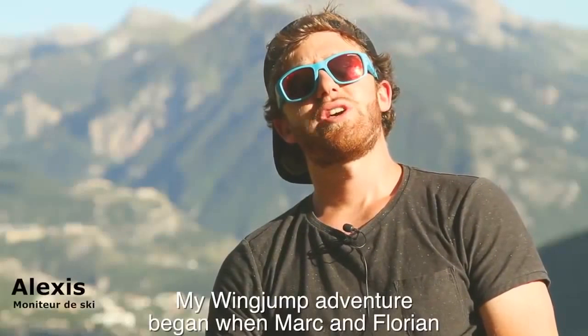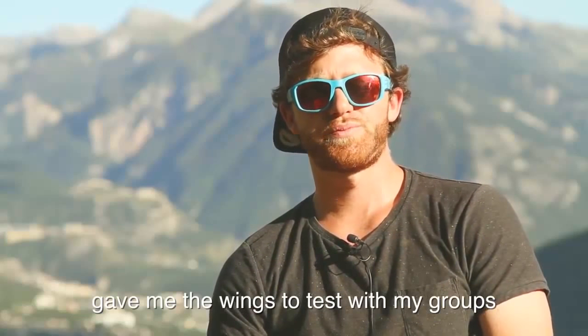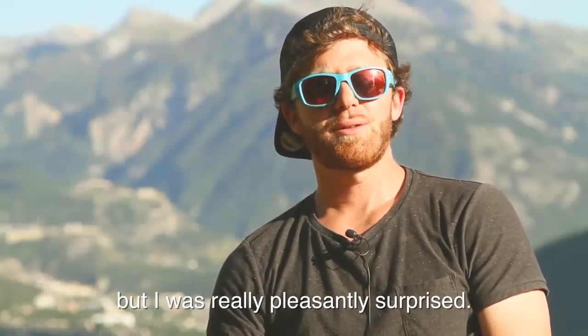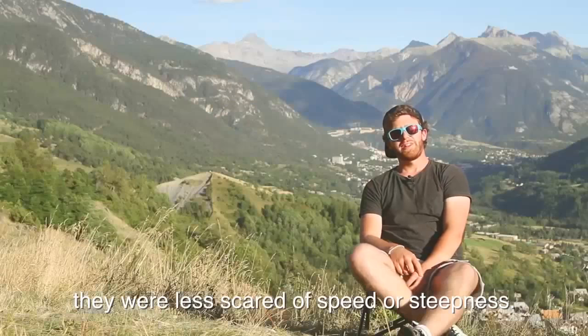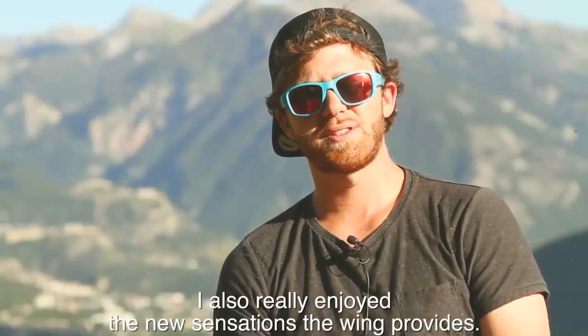Mon aventure avec Wing Jump a commencé le jour où Marc et Florian m'ont filé des voiles pour que j'aille tester avec mes groupes. Je t'avoue qu'au début, je ne savais pas trop dans quelle aventure je m'engageais, mais j'ai été vraiment agréablement surpris. D'abord par la confiance que cette voile a apportée à mes clients — dans l'ensemble, ils ont tous progressé, ils ont franchi un palier qui ne se franchissait pas à cause d'appréhension de la vitesse, de la pente. Donc cette voile leur a permis ça.